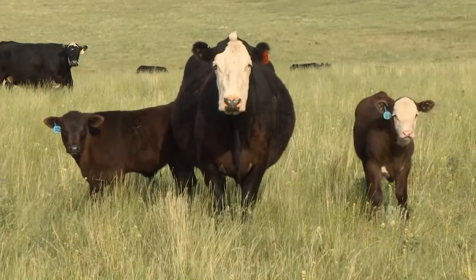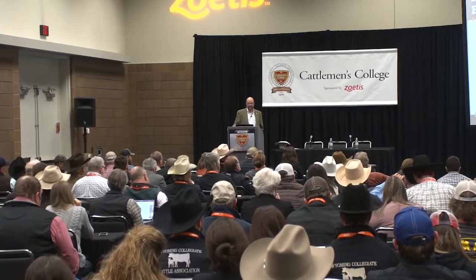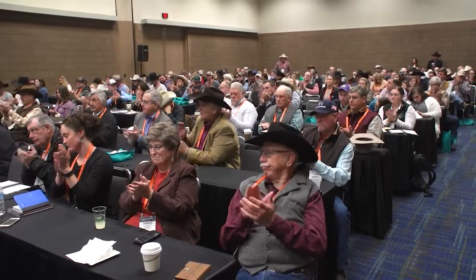With the right plan and clear goals, Dr. Weber says a crossbreeding program doesn't have to be complicated. In fact, he says it will be more valuable if a producer keeps it simple and sustainable for the long term. I'm Brian Baxter reporting for NCBA's Cattlemen to Cattlemen.